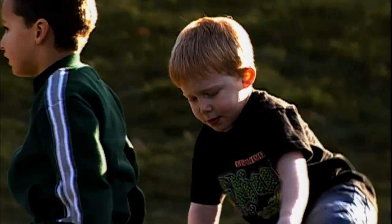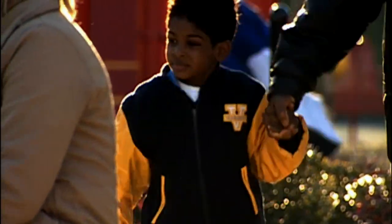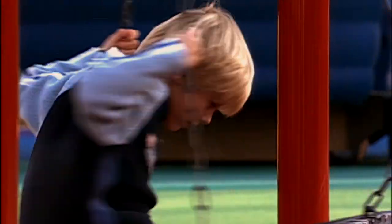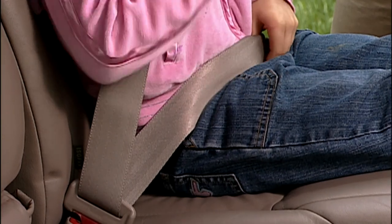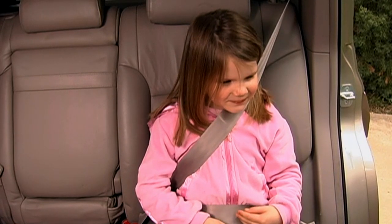Children should ride in forward-facing car seats as long as possible. But when your child outgrows one, he or she will still be too small to get the best protection from adult belts. The lap belt may ride up too high, and the shoulder belt may not be positioned properly, causing injury in a crash.